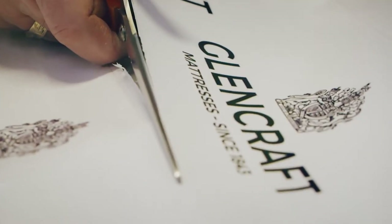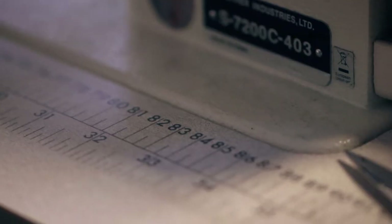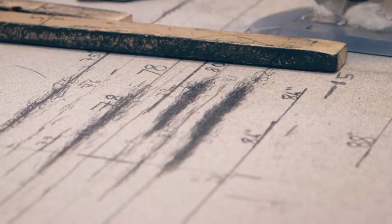My name is Graeme McWilliam, I'm the Managing Director here at Glencraft. Glencraft is a social enterprise that was established way back in 1843. We make fabulous bespoke luxury mattresses and divans.